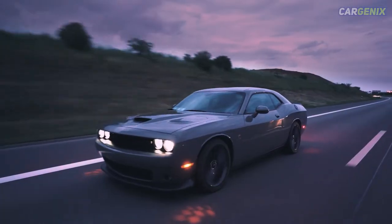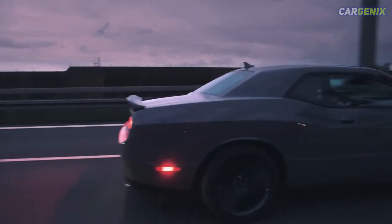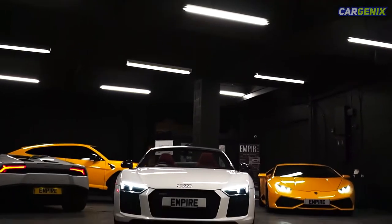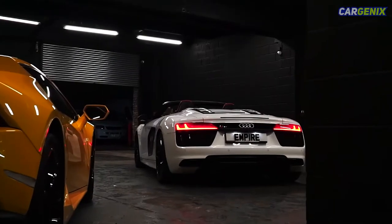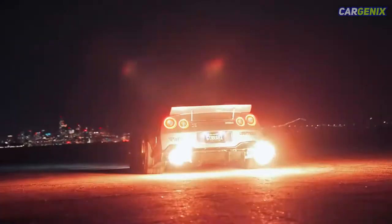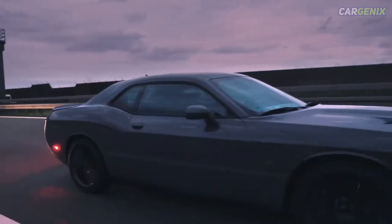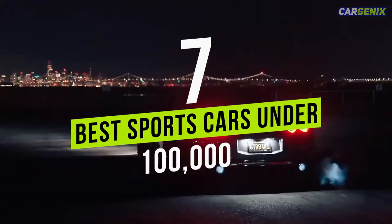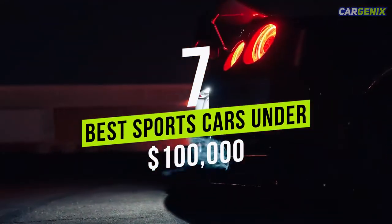Hello guys, welcome back to our YouTube channel. When it comes to picking a car, there are a lot of factors to consider. But if you're looking for speed and handling, then there's no better option than a sports car. What are the best sports cars under $100,000? There are many options depending on the type of car you want, but if you're looking for a reliable, stylish car with a lot of horsepower on tap, then this video is for you. In this video, we are talking about 7 best sports cars under $100,000.